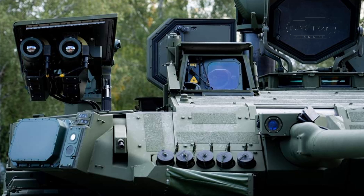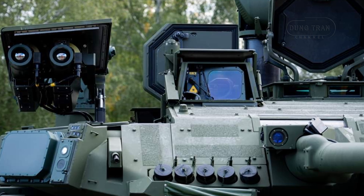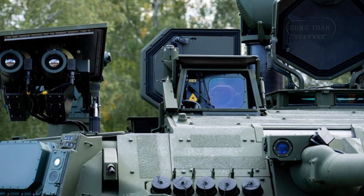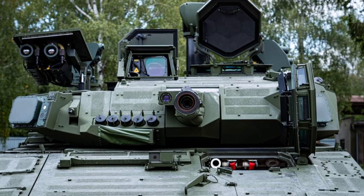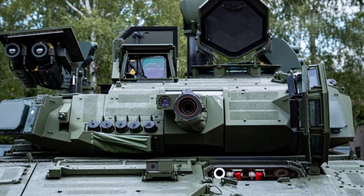In line with modern comfort and practicality standards, the CV90-35Mk3C features rubber tracks, which replace the steel tracks of other models, and a rear ramp for easier troop deployment. It can accommodate 6 to 7 passengers, making it a versatile choice for transporting infantry.